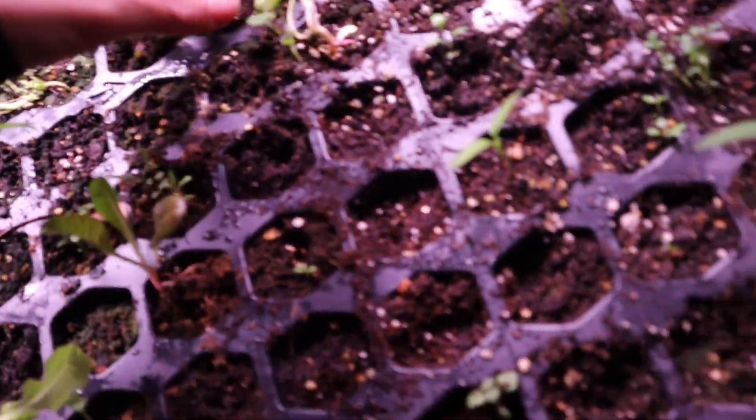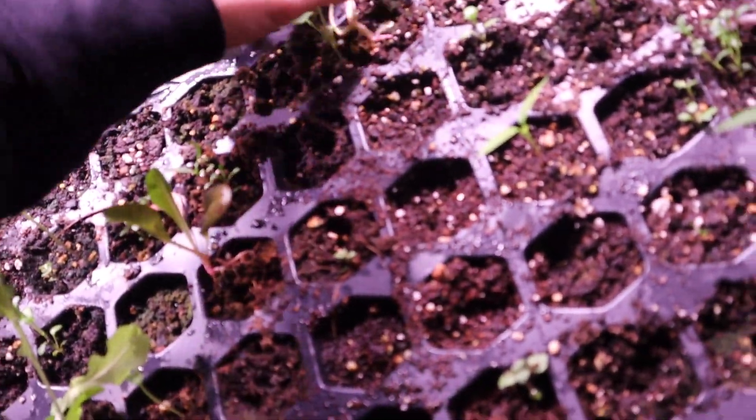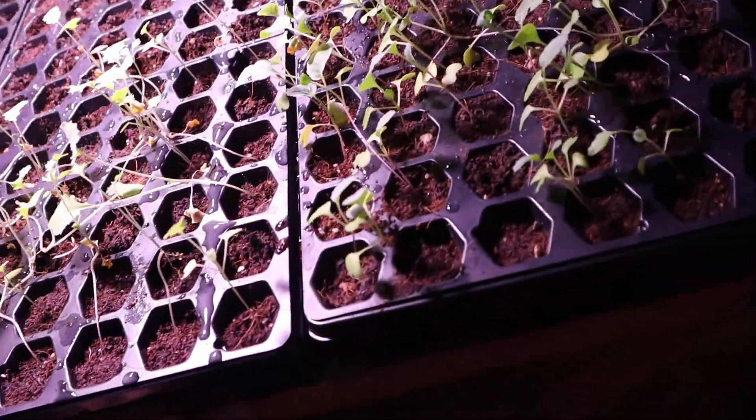Here we've got peppers right here. I wasn't extremely excited about the sproutage of those, but look at what we've got going on here — we have such cute ones. I think some of them got mixed in too. I'm not trying to mess up their growth at all, and I'm trying not to waterlog them.